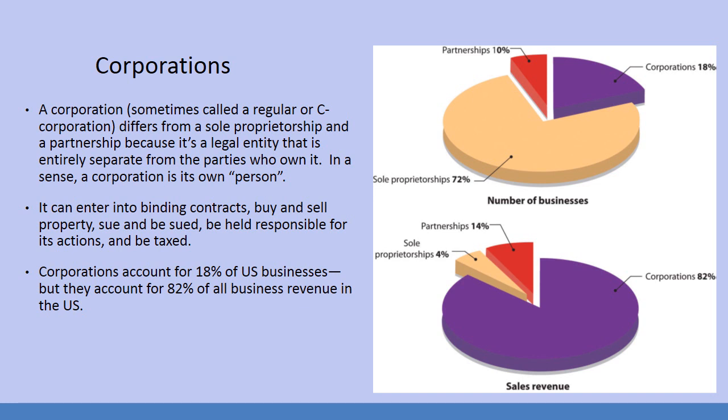Looking at the charts: corporations make up 18% of the number of businesses, partnerships 10%, and sole proprietors 72%. But sales revenue is flip-flopped — corporations make 82%, partnerships make 14%, and sole proprietors only make 4% of business revenue. That's really the difference between Bob's Plumbing and Coca-Cola. Small businesses are important, but they don't bring in the huge revenue that you see in corporations.